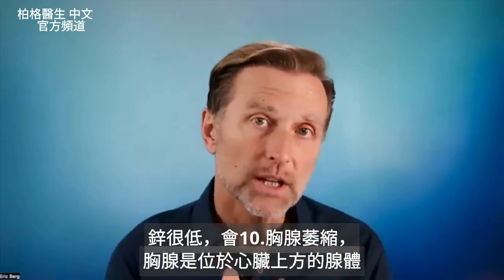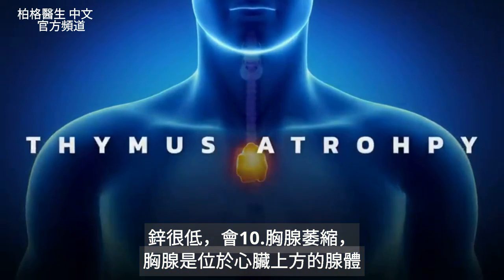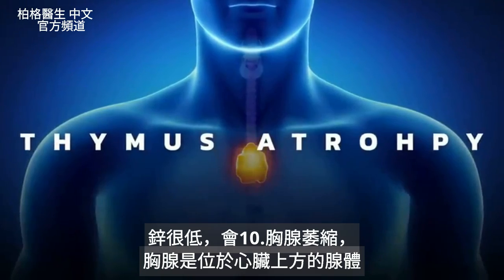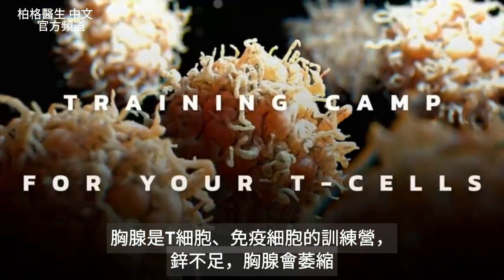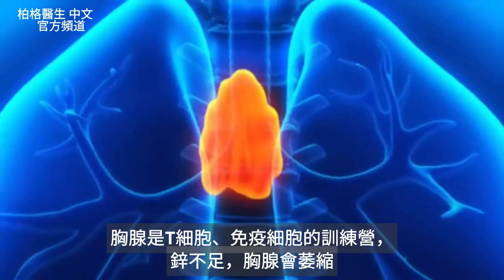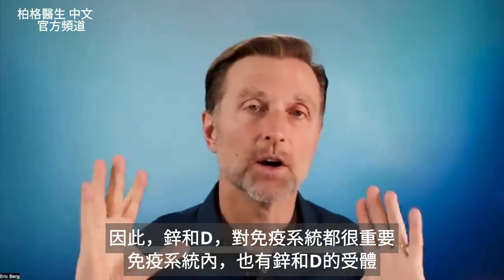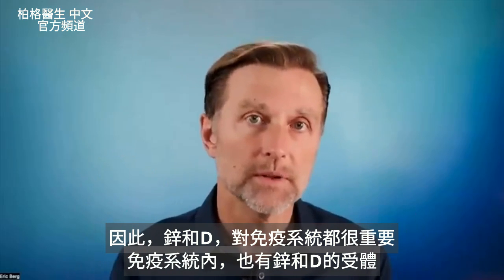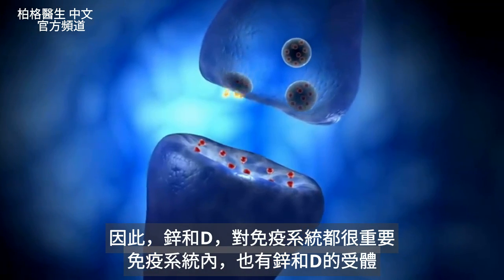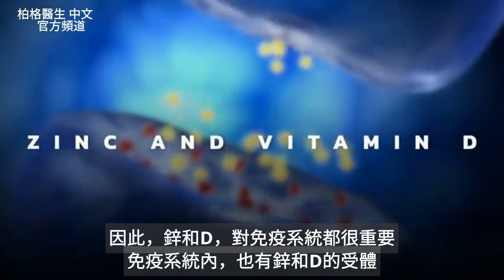If your zinc is really, really low, you can even develop what's called thymus atrophy, where the thymus gland — which sits right on top of your heart and acts as a training camp for your T cells, your immune cells — shrinks and becomes atrophied. So both zinc and vitamin D are really, really important for the immune system. Even inside your immune system, there are receptors for both zinc and vitamin D.